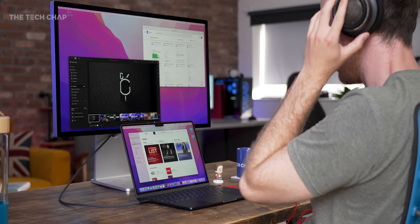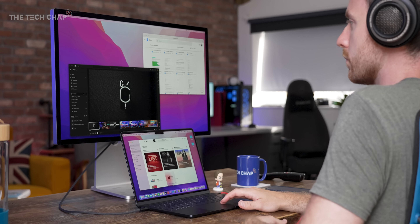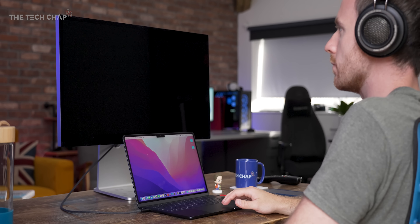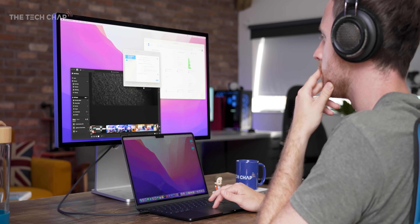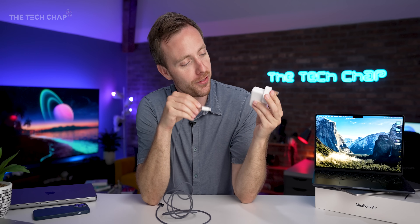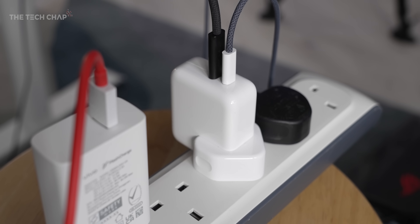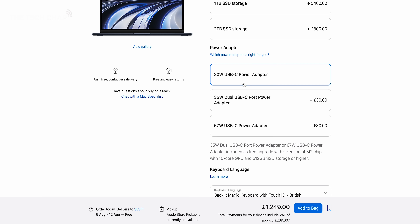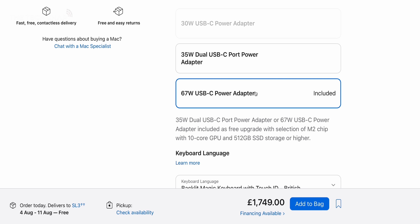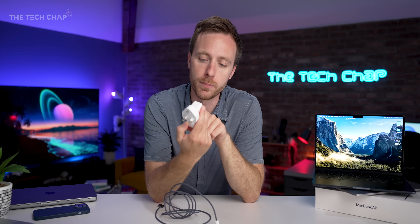We also get the same two Thunderbolt USB 4 ports, but now the 3.5mm jack supports high impedance headphones — one for the audiophiles — and of course we now get MagSafe, which frees up one of your USB ports from charging. The downside is we are still limited to one external display on the MacBook Air. If you want a multi-monitor setup, you'll have to go for a Pro 14 or 16, although you could always output to one monitor and sidecar with your iPad. I've also got the new 35W dual charger — two USB-C ports so you can plug in your iPad and MacBook simultaneously with dynamic charging. This is normally a £30 optional extra, unless you go for a slightly higher spec model, in which case this or the 67W fast charger is free, which tops this up from 0 to 50% in about half an hour.